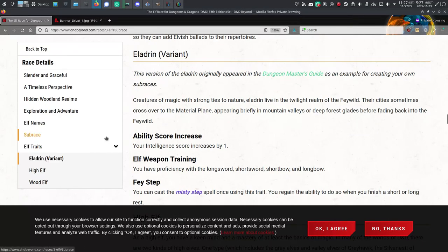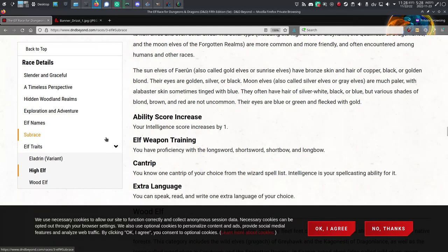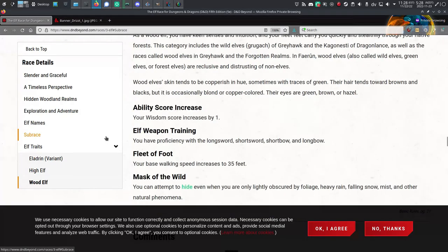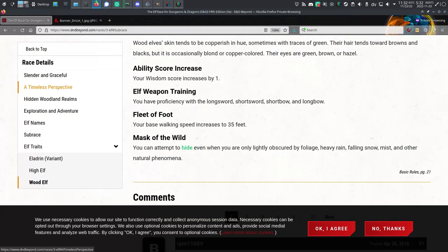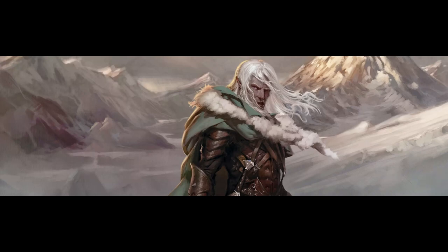Heritage, or subrace in 5e. 5th edition has three subraces in the Player's Handbook — there are more in other source books, but I'm sticking to the Player's Handbook. There's high elf: plus one Intelligence and one cantrip of your choice. Wood elf: plus one Wisdom, plus five to your move speed, and improved hiding — you can hide even when there's nothing obvious to hide behind. And dark elf, or drow: plus one Charisma, 120 feet of dark vision instead of only 60, and disadvantage on attacks in sunlight and on Wisdom perception checks dependent upon sight in sunlight.